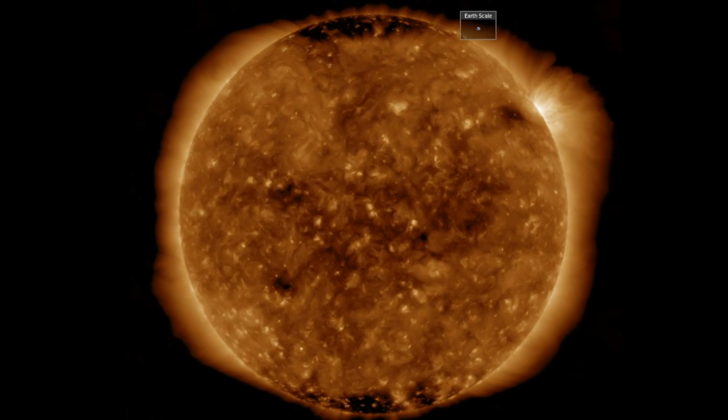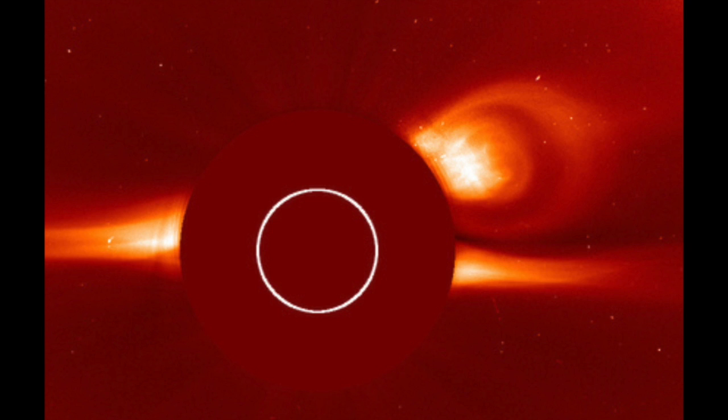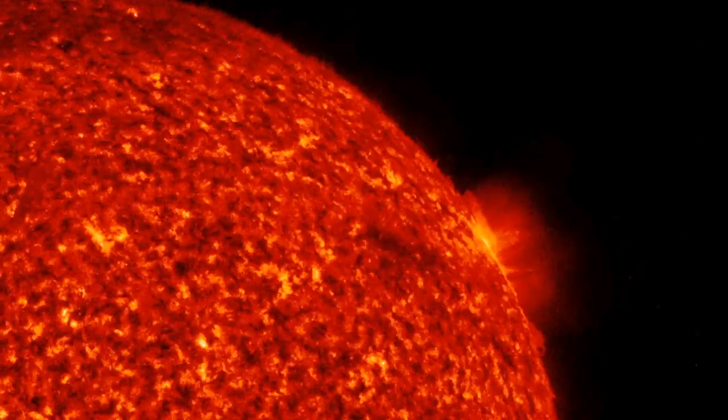While an eruptive action cannot be definitively picked out, we do know there is a small CME releasing from the corona this morning, likely a ballooning and release of the top-level coronal fields around and over that active region. It is heading away from Earth.